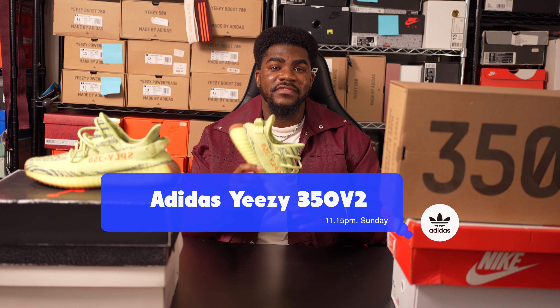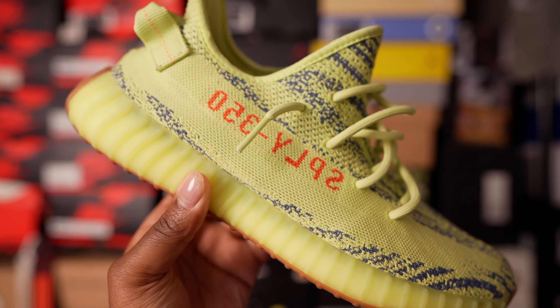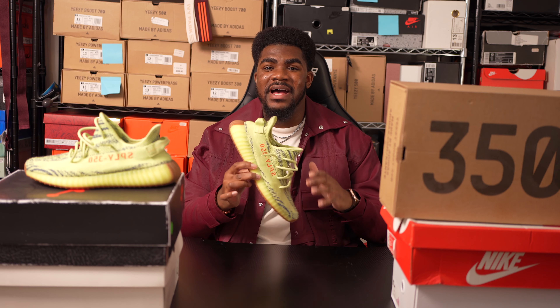The Adidas Yeezy Boost 350 Version 2 is definitely a fan favorite and a sneaker that everyone should have in their collection. This sneaker had to go on the list as one of the top five sneakers that everyone should own.